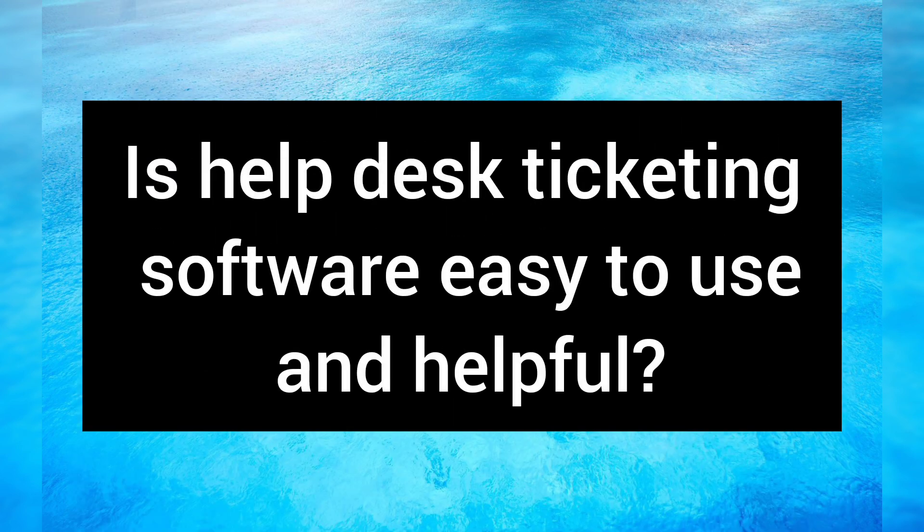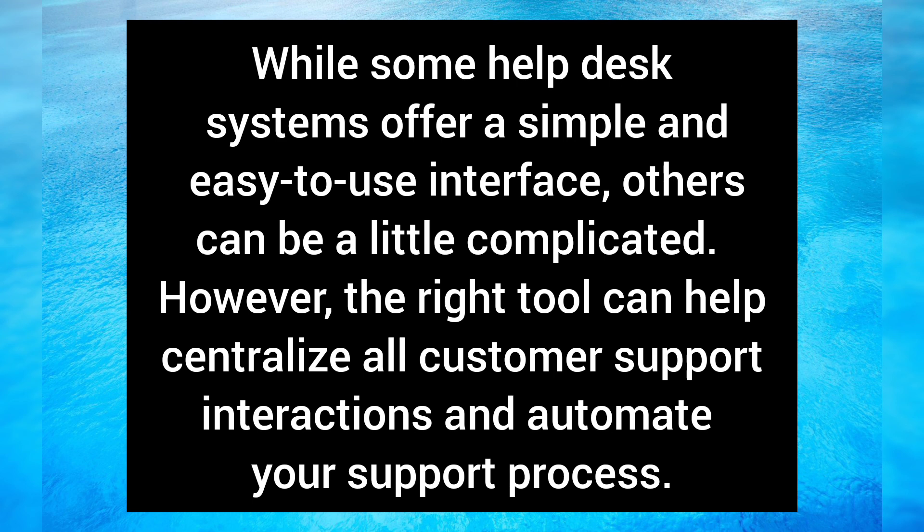Is help desk ticketing software easy to use and helpful? While some help desk systems offer a simple and easy-to-use interface, others can be a little complicated. However, the right tool can help centralize all customer support interactions and automate your support processes.